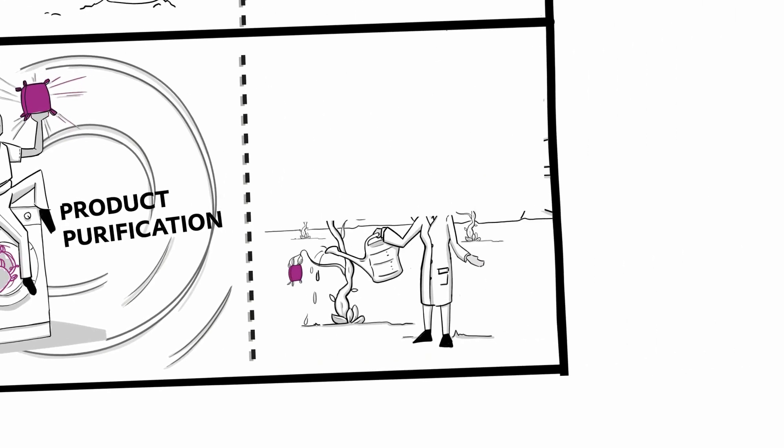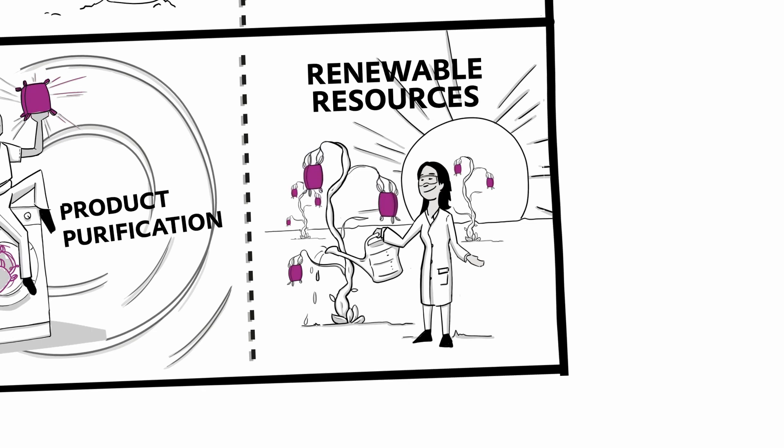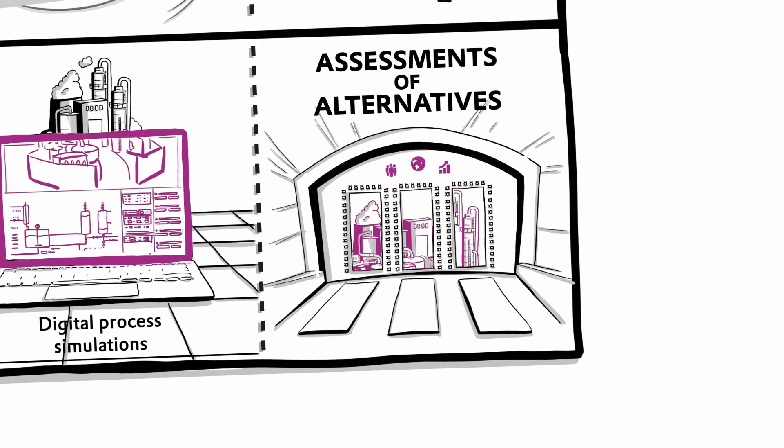New methods are being researched to enable use of renewable resources for Evonik products. These will eventually replace scarce fossil materials. 3D models of production plants allow existing processes to be viewed and analyzed. Alternatives are evaluated not only on technological criteria — sustainability also plays a key role. This includes economic, ecological and social aspects.